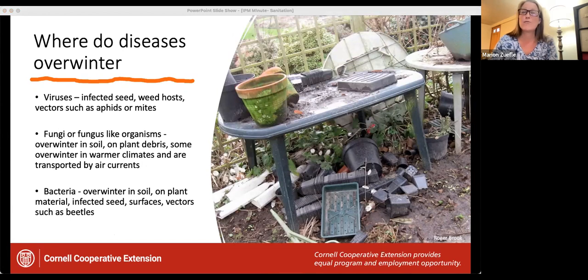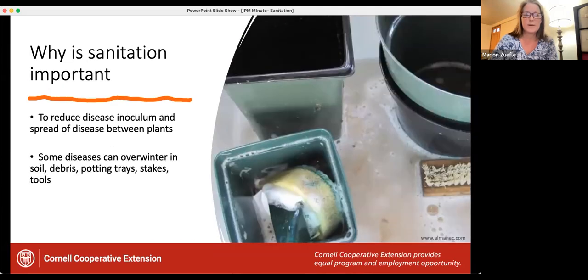The damping off pathogen can overwinter in the soil or in pots, so it's important to know where other pathogens may be coming from to reduce the chance of introducing them to your seedlings. Some pathogens can overwinter on infected seeds, in plant debris, in infected weed hosts, through insect vectors, and on the surface of your garden tools. Sanitizing your containers is important because it will reduce the disease inoculum you might be bringing into your young seedlings — including anything else you might be using such as stakes or garden tools.